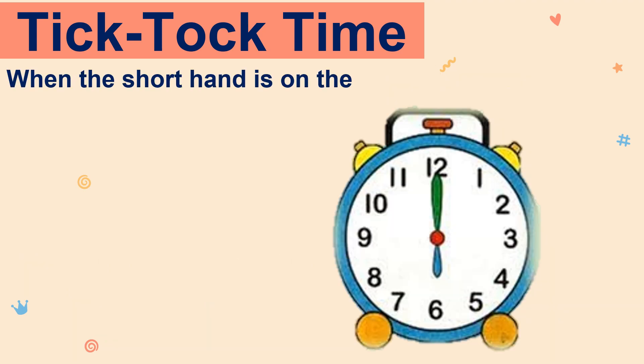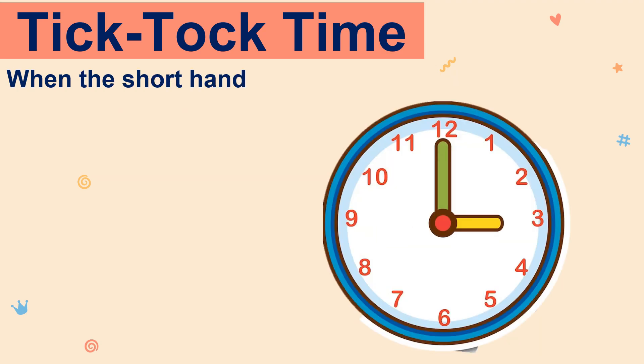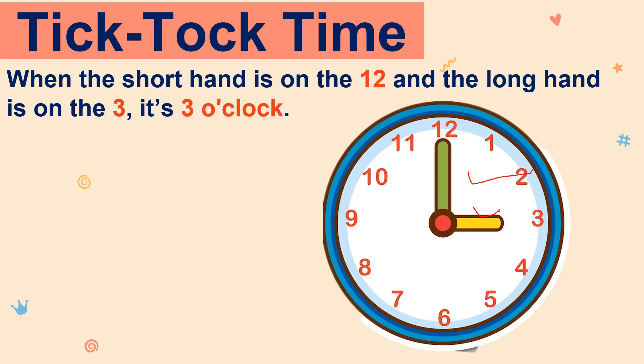When the short hand is on the 12 and the long hand is on the 6, it's 6 o'clock. When the short hand is on the 12 and the long hand is on the 3, it's 3 o'clock.